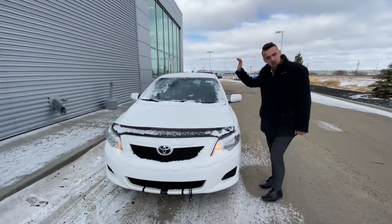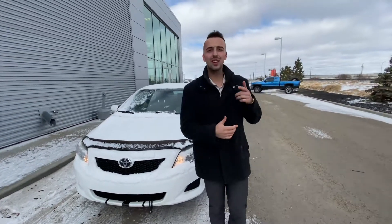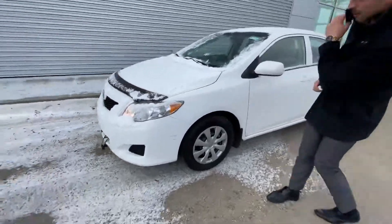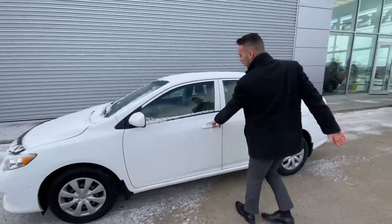And to show you that beautiful 2009 Toyota Corolla you're interested in. Underneath the hood you've got a very efficient four-cylinder engine. Practically brand new all-season tires are on the side.